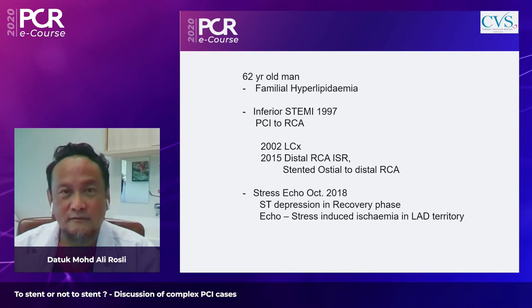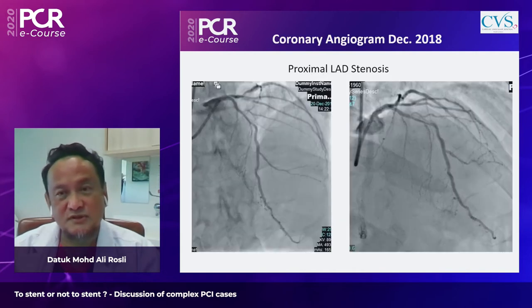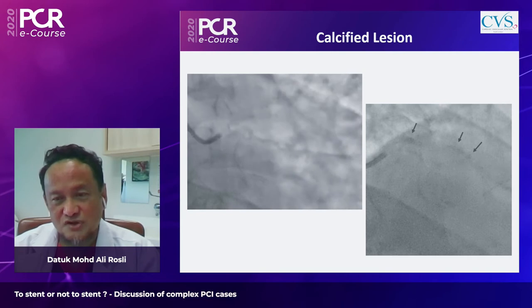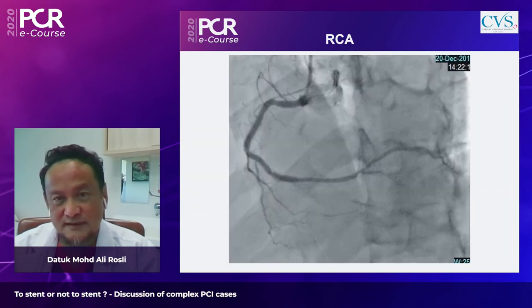On stress echo assessment in October 2018, ST depression and stress-induced ischemia with hypokinesia in the LAD territory were noted, prompting a repeat angiogram two months later. Imaging showed significant stenosis in the proximal LAD with significant calcification in the proximal and mid LAD. The RCA stents were patent with good flow.